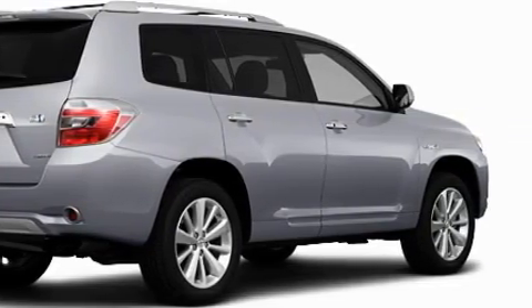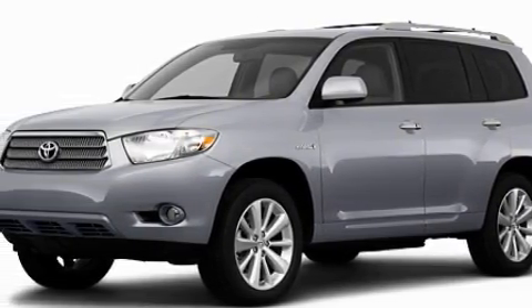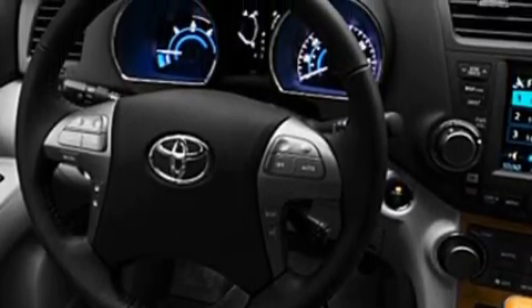Among the many superb features on this Toyota there are a heated passenger seat, power windows, satellite radio, a parking camera, dual airbags, and this vehicle's stylish design always looks great.